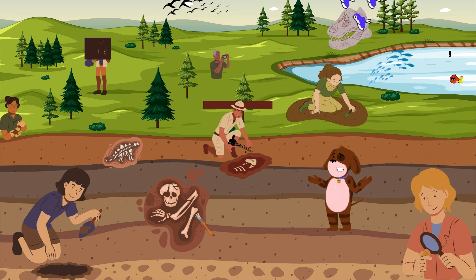Archaeologists: Hello! Welcome to our excavation site. We use trowels, brushes, and even laser scanning technology to carefully unearth and document artifacts. Each discovery tells a unique story about the people who lived here centuries ago.